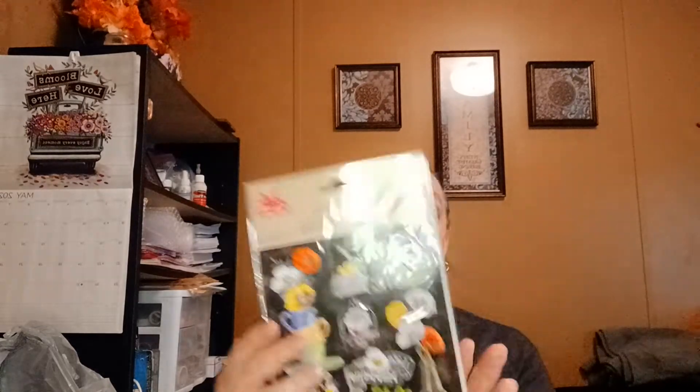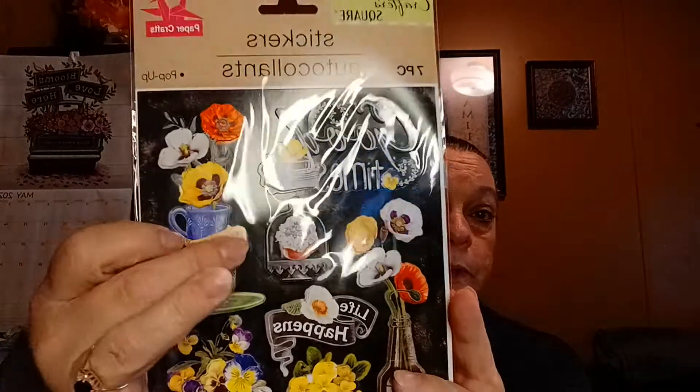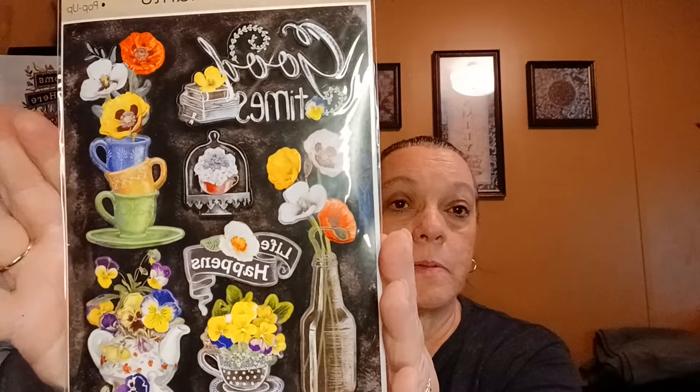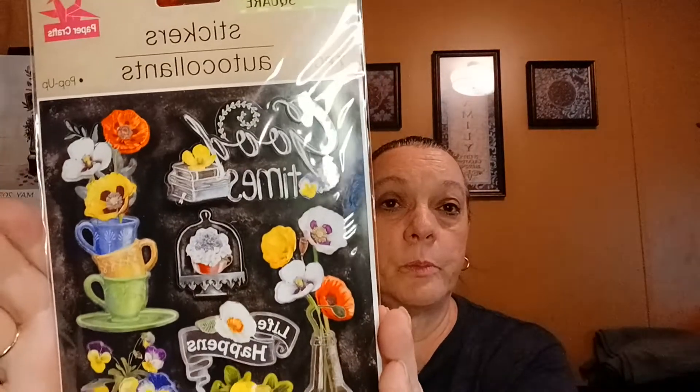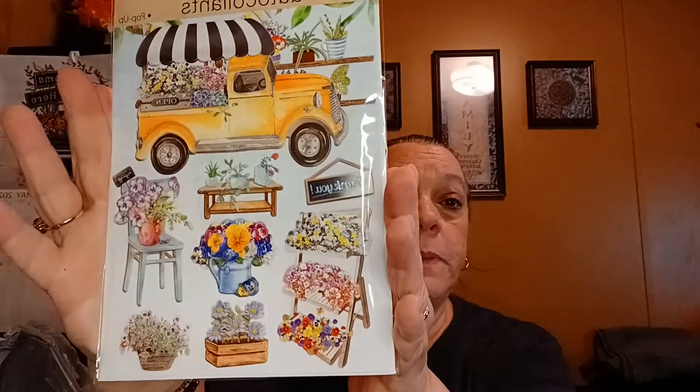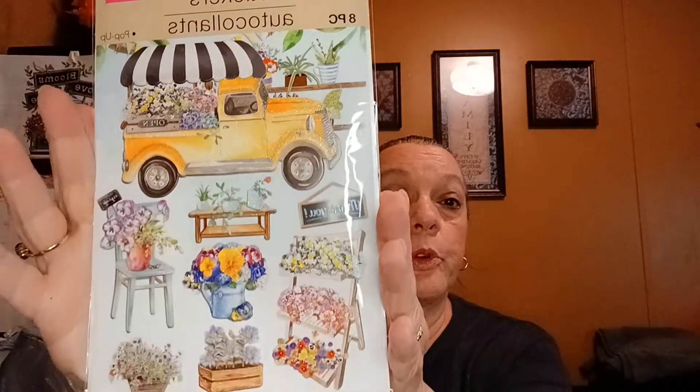I'll use these in my planner. And then I found these ones — there are seven, by Crafter Square. It says 'Good Times, Life Happens.' I like this cup right here, and the flowers in the bottle. And then the last one I found — I've seen other people haul this one and I finally found it. There are eight pieces. It was just so pretty.